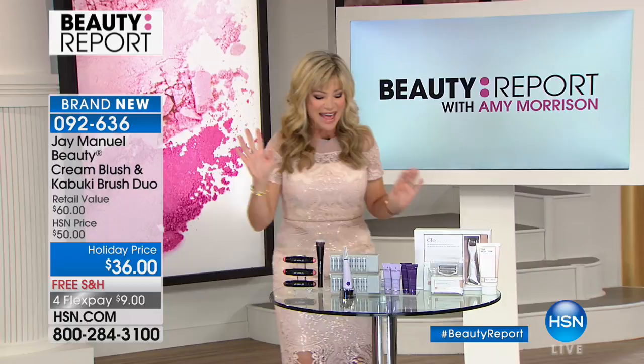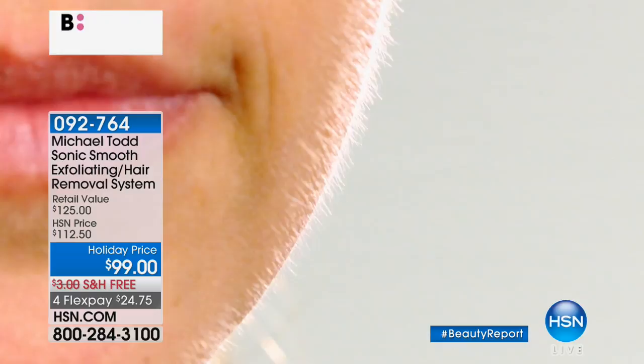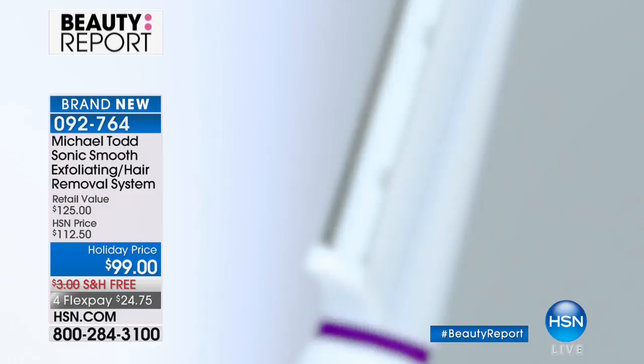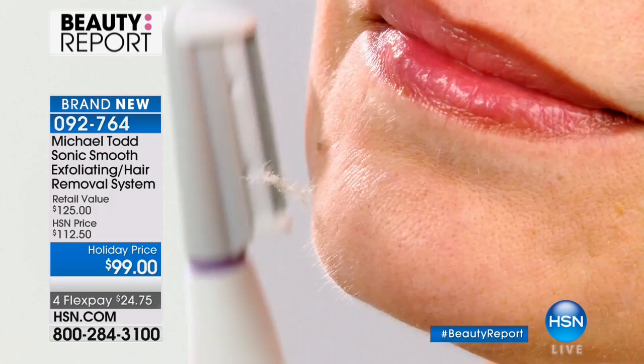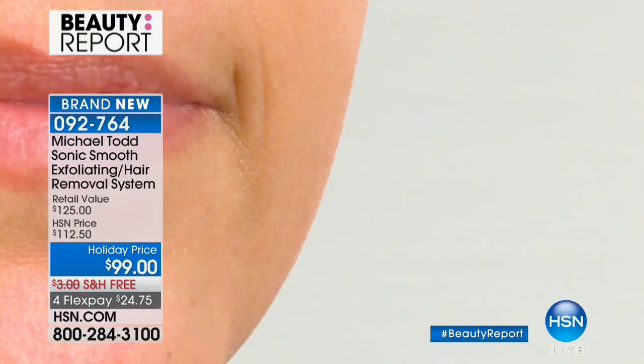Also a world launch from Michael Todd. 91 beauty bloggers mentioned this at the beginning of this week, and there are now over 3.5 million social impressions. We're going to talk about a new way of exfoliating the skin as well as removing all that unwanted hair — it's called hydroplaning. It's done with Sonic, it's only $99, and all items tonight are free shipping and handling on four or five interest-free credit card payments.